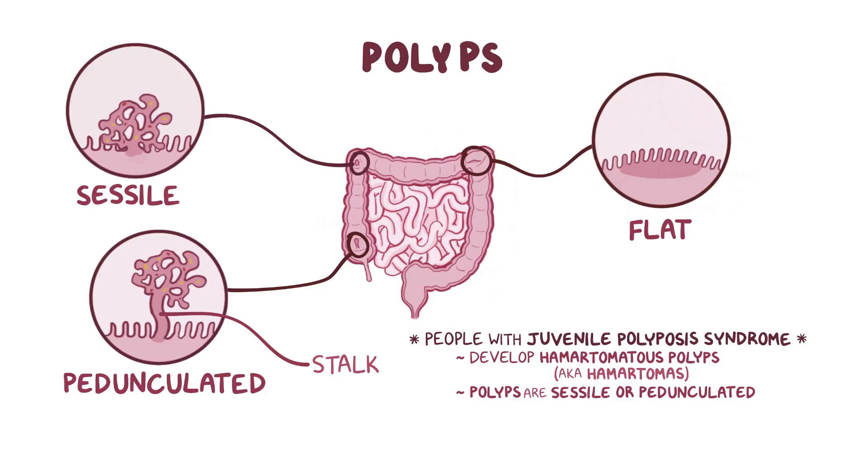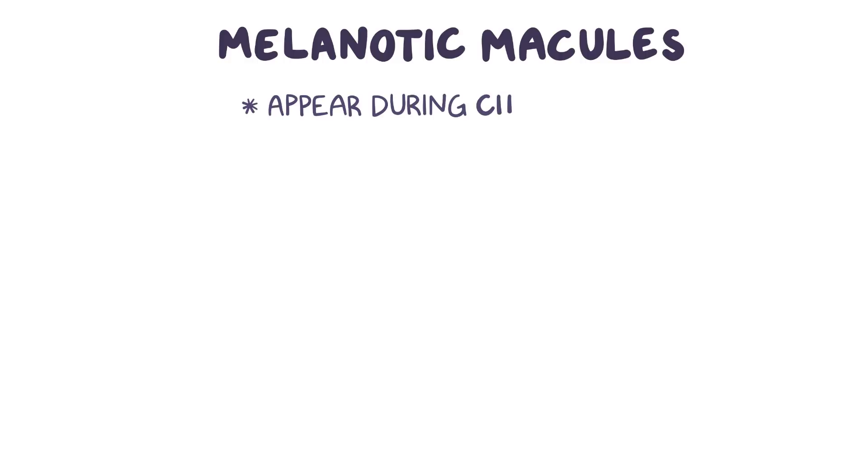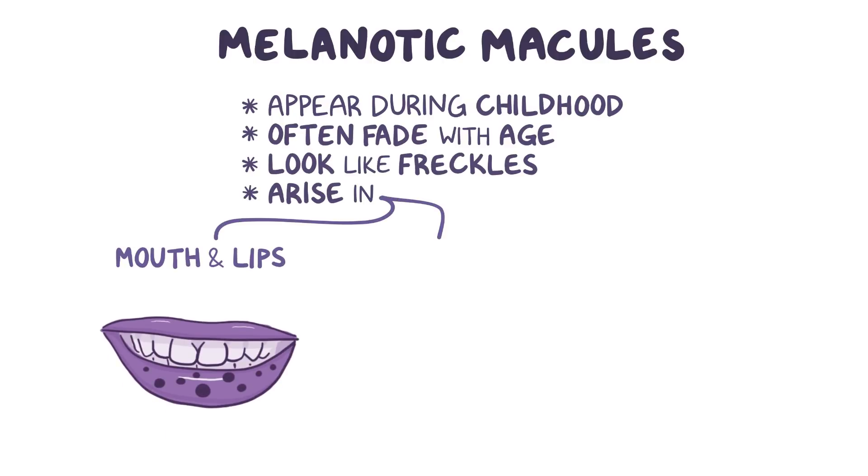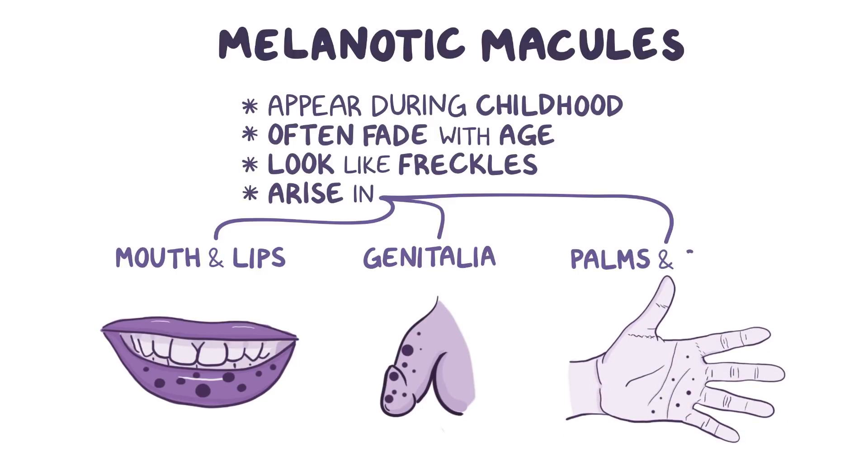People with Pootsjäger syndrome also have flat, dark, mucocutaneous spots called melanotic macules, which appear during childhood and often fade as the person gets older. These macules look a bit like freckles, but arise in different areas, like the mouth, lips, genitalia, palms, and soles.